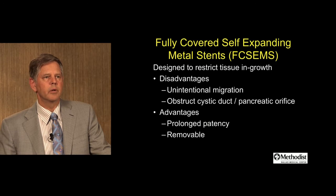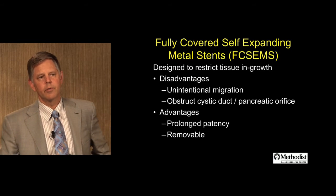Noncompliance is a problem and is associated with high complications, including in some cases fatal outcomes. That introduces the topic of fully covered stents in the bile duct. This was designed mainly to restrict tissue ingrowth. There are some disadvantages — there could be unintentional stent migration, and it can potentially obstruct the cystic duct and/or the pancreatic orifice.